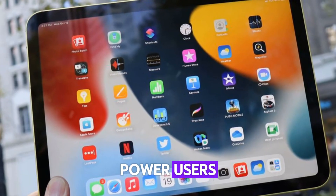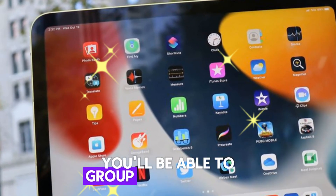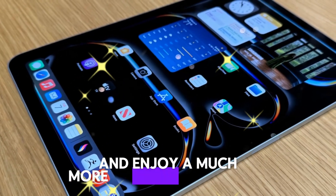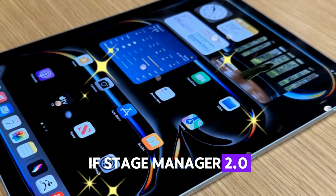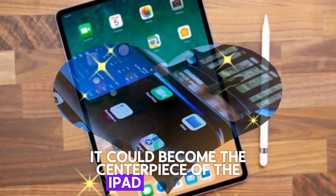Power users who dock their iPads with external monitors will especially benefit. You'll be able to group apps together, switch between projects with a click, and enjoy a much more seamless experience. If Stage Manager 2.0 lives up to expectations, it could become the centerpiece of the iPad workflow.